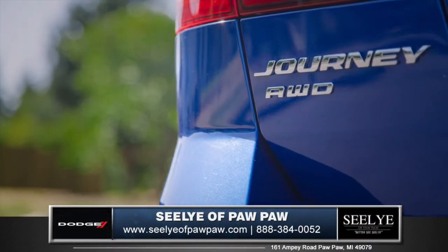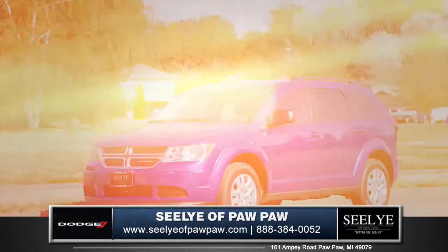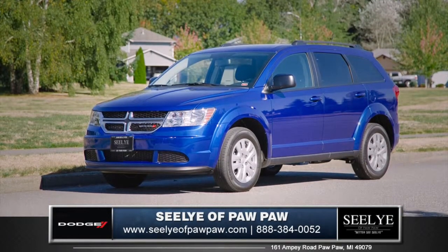The Journey is America's fastest-growing midsize crossover. So come down and see us, and check out the 2015 Dodge Journey.